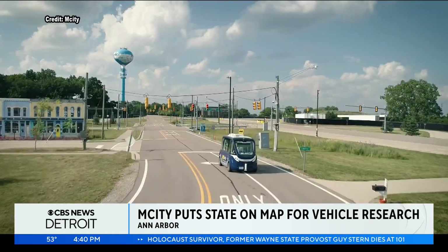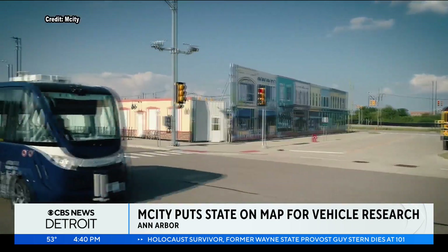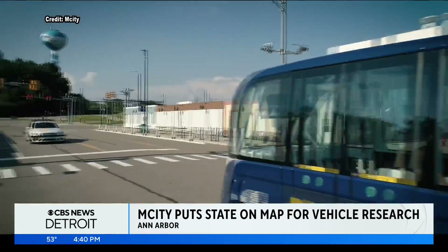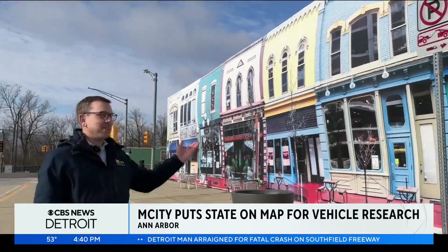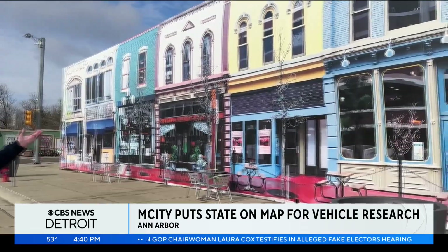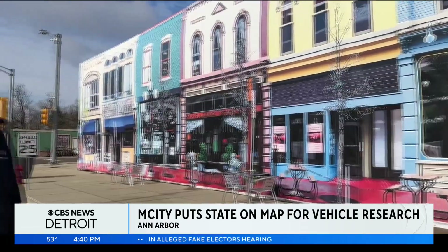We've confused a lot of Uber drivers over the years. From afar, M-City's downtown area looks like a real city. But up close, it's a 2-D facade. We're on our Liberty Street, which mimics a street in downtown Ann Arbor, although savvy viewers will recognize Washington Street. The backdrop of two-story downtown Michigan — we've got that all across the state — we wanted a realistic place to be able to test against.